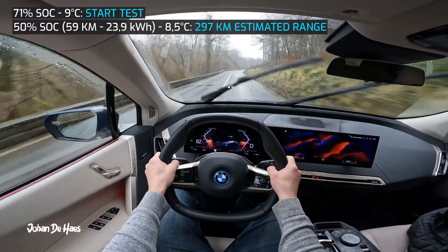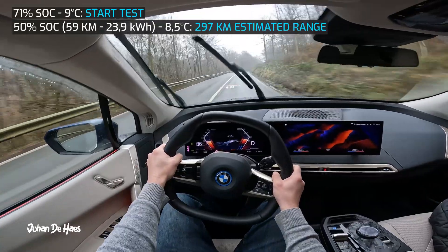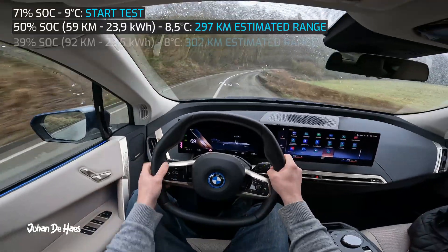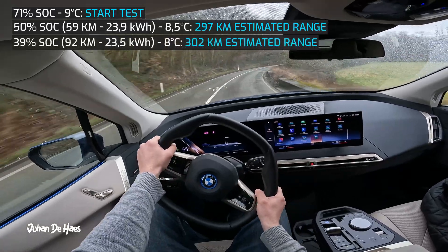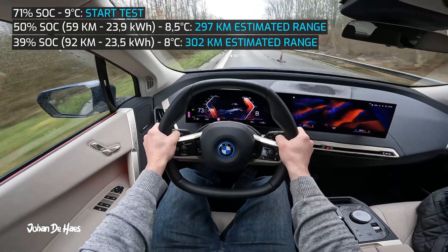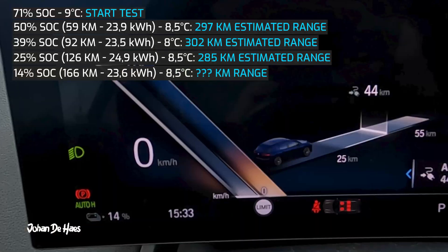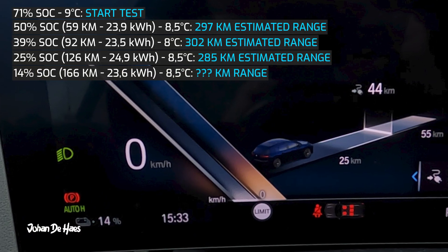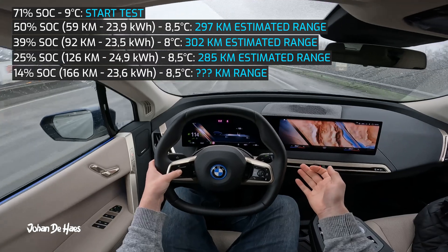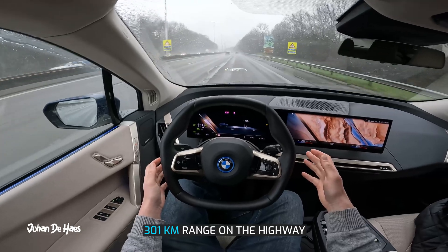I will now leave the highway for some sporty driving on country roads. After this part of 33 kilometers, the total average consumption is 23.5 kWh and the range increased to 302 kilometers. Now we drive all the way back using the highway. The battery is down to 14% and the total length of the drive was 166 kilometers. Average consumption was 23.6 kWh, so the total range on the highway is 301 kilometers.